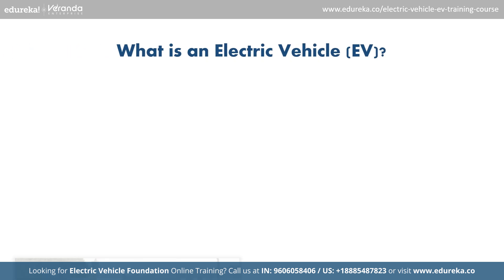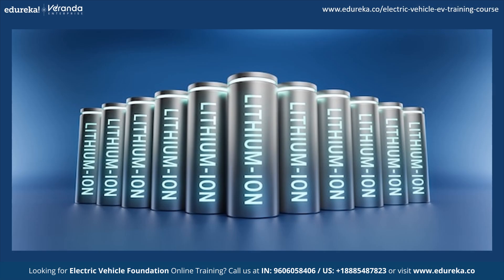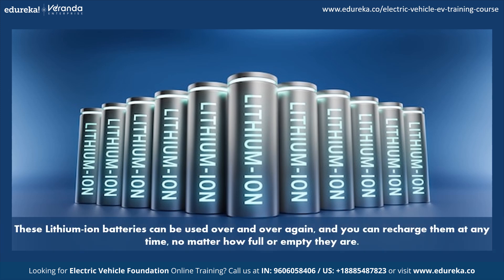First, let us understand what an electric vehicle is. An electric vehicle is powered by an electric motor that draws electricity from a battery rather than a gasoline-powered combustion engine, and it can be charged using an external power source. Electric vehicles use lithium-ion batteries, and these batteries can be used over and over again — you can recharge them at any time no matter how full or empty they are.